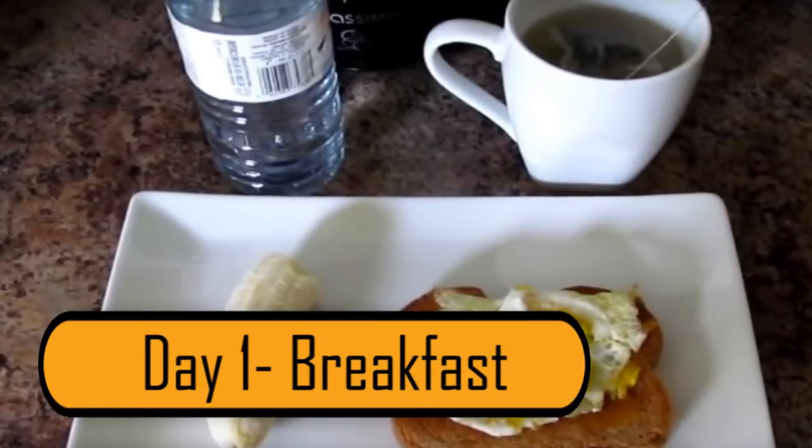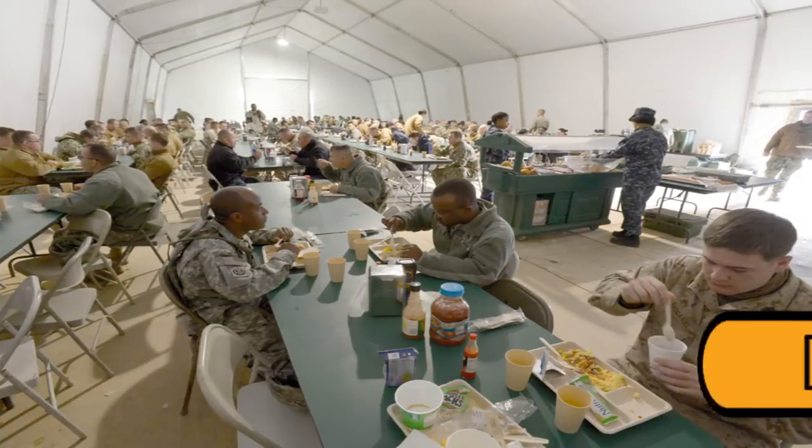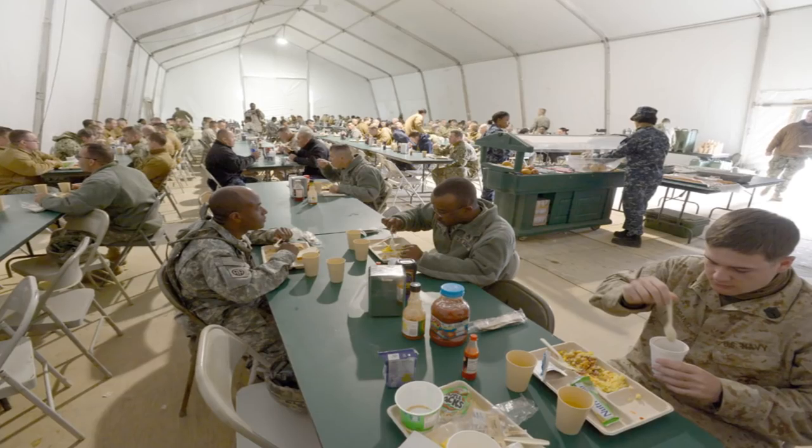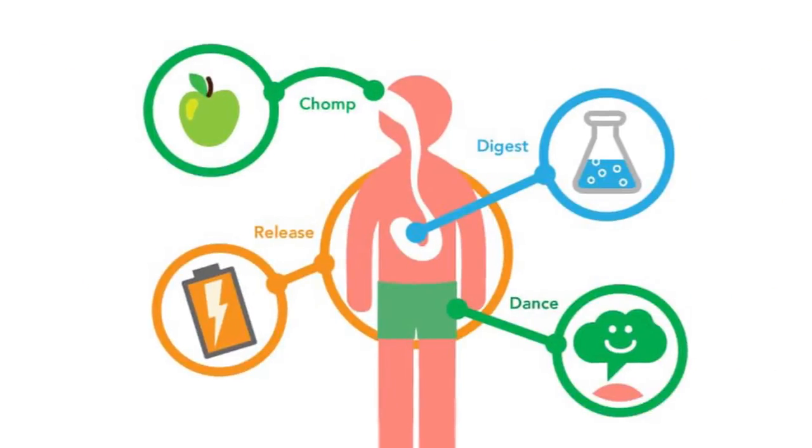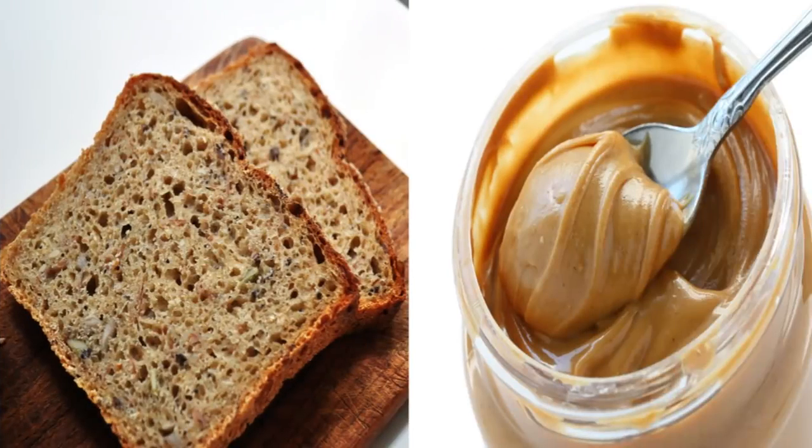Day 1 – Breakfast. Breakfast is one of the most important meals on this diet because it will give you the energy you need to get started in the morning. It will also kick-start your metabolism. On the first day,